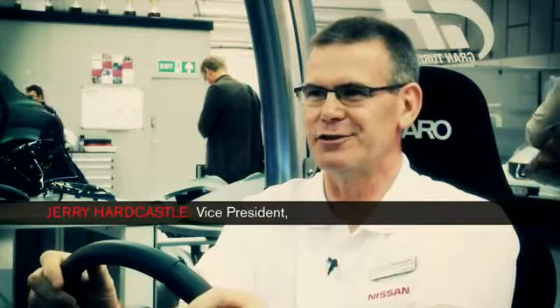The main design challenge was how do you package all of the GT-R's unique technology, its performance, its cooling and everything, into a body which is designed primarily to take a 1.6 turbo.